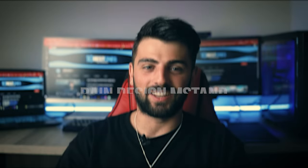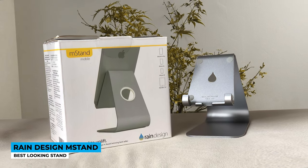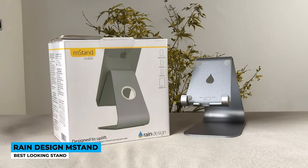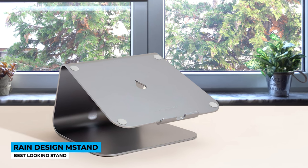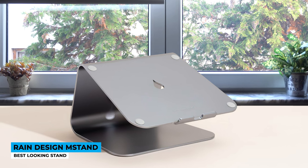Next up is the Rain Design M-Stand — Best Looking Stand. Look at that aluminum, drop-dead gorgeous accessory that came out of the market. Despite attractive color shades such as silver, black, gold, and space gray, the brand knows exactly what is required in the market. A final touch is the embedded raindrop logo in the middle. In the back of the stand, there is a circular empty space of two inches in diameter to help you easily manage and organize cables, so power wires stay out of sight.